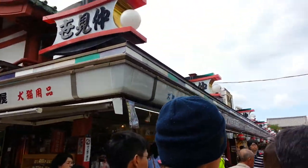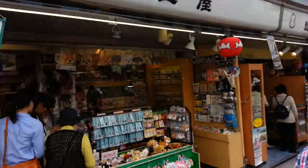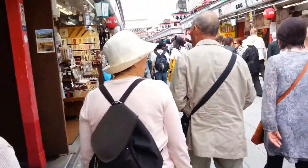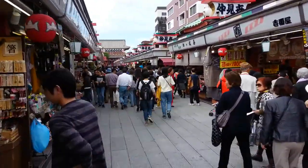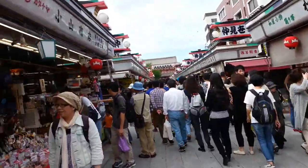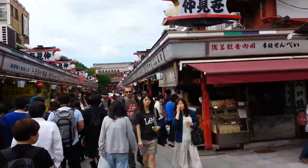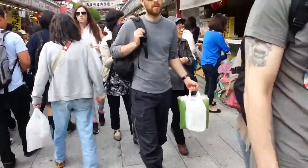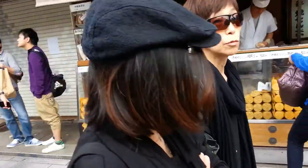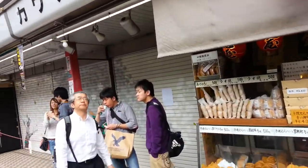These shops are called Nakamise. It's a lot of people who come here. This is the 130th anniversary of this Nakamise shopping street.